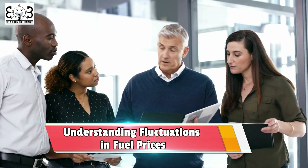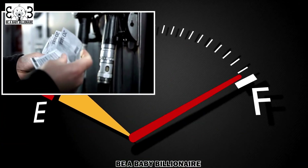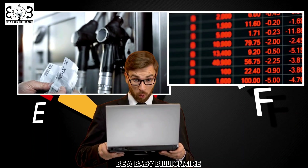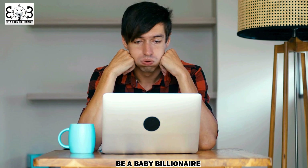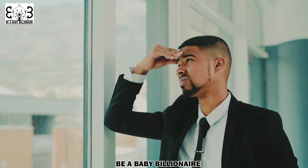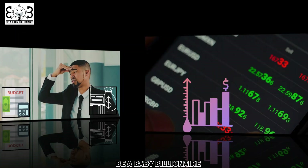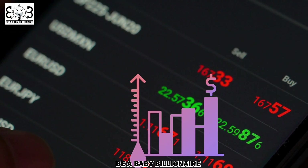Understanding fluctuations in fuel prices. Fuel prices can be a real pain in the wallet. One day you fill up your tank for a lower price and the next day you notice that the price per gallon has skyrocketed. It can feel like a never-ending battle trying to keep up with the fluctuating costs. But fear not — understanding why fuel prices change can help you better plan your budget and save some money. Several factors contribute to the fluctuations in fuel prices.